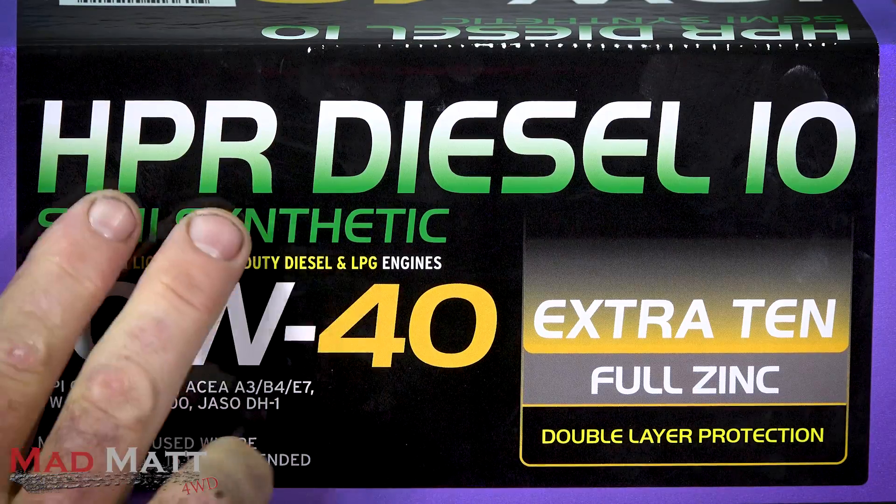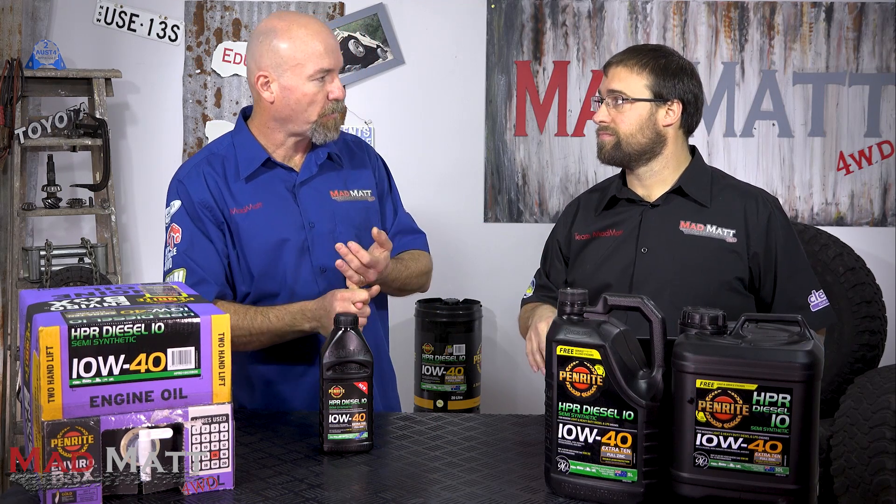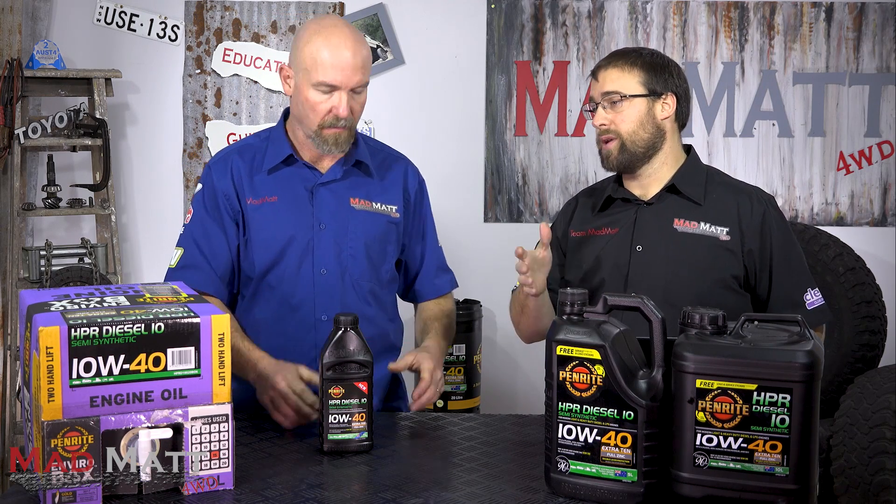So Aaron, take us through the name — HPR Diesel 10, semi-synthetic. What's that about? In regards to Penrite's range, HPR is their high performance range of oils. This particular oil, Diesel 10, is designed specifically for diesel applications — it has additives suitable for diesel engines, like detergents to help hold soot in suspension and carry it to the oil filter. The combustion cycle in diesels is typically a lot dirtier than petrol applications, so those oils need additional additives to protect your motor.